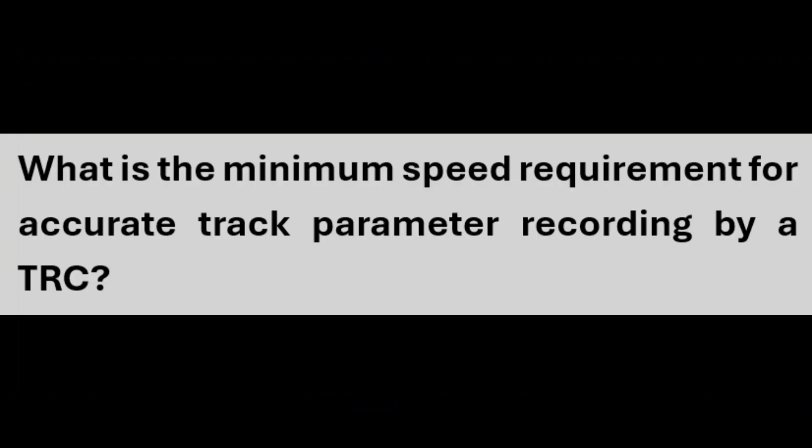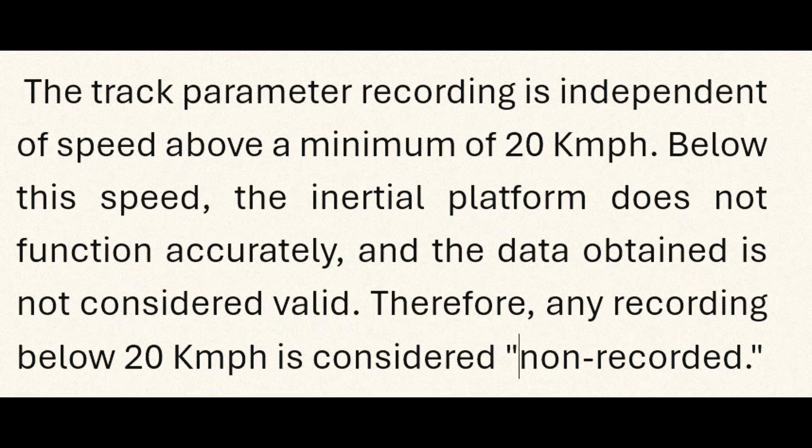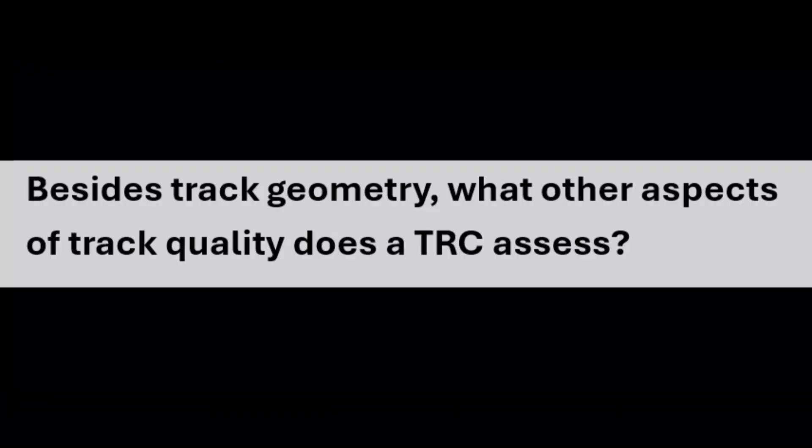The minimum speed requirement for accurate track parameter recording by a TRC is 20 kmph. The track parameter recording is independent of speed above this minimum. Below 20 kmph, the inertial platform does not function accurately and the data obtained is not considered valid; therefore, any recording below 20 kmph is considered non-recorded.